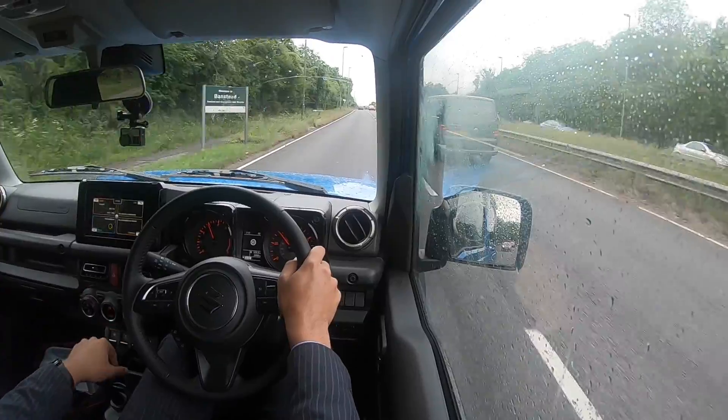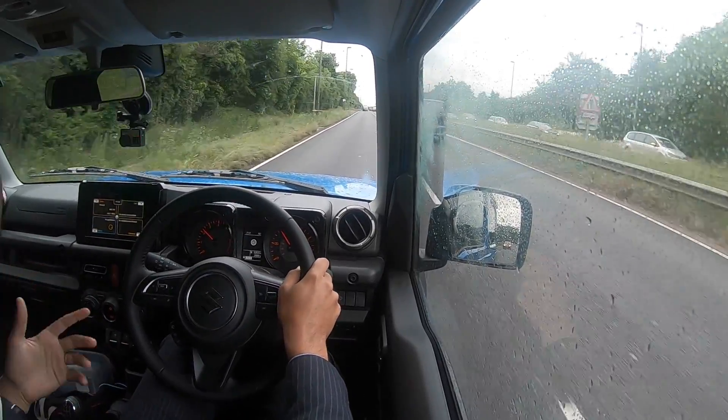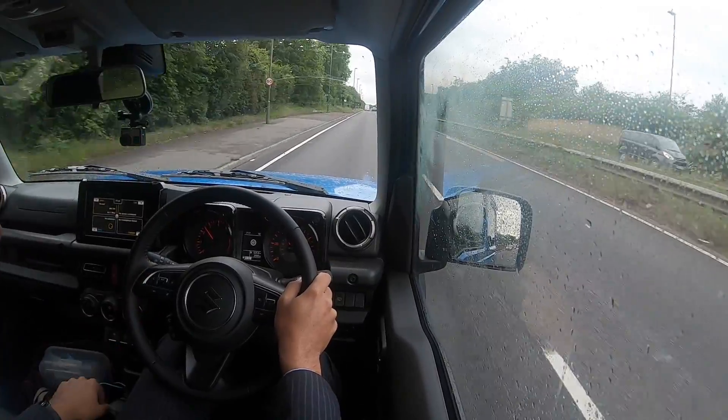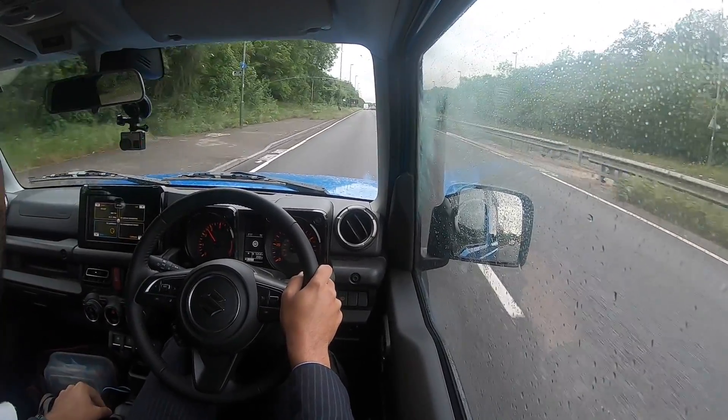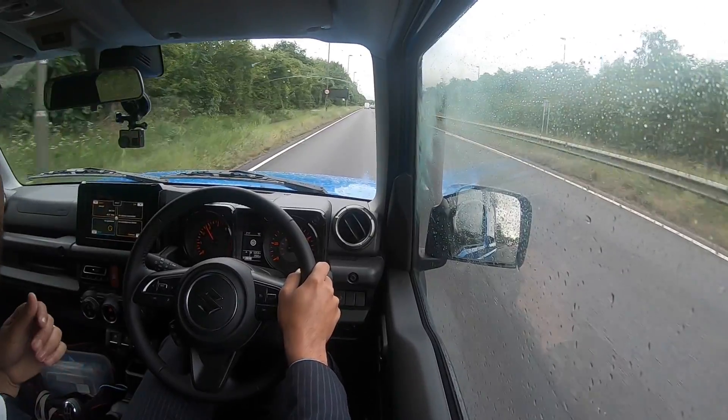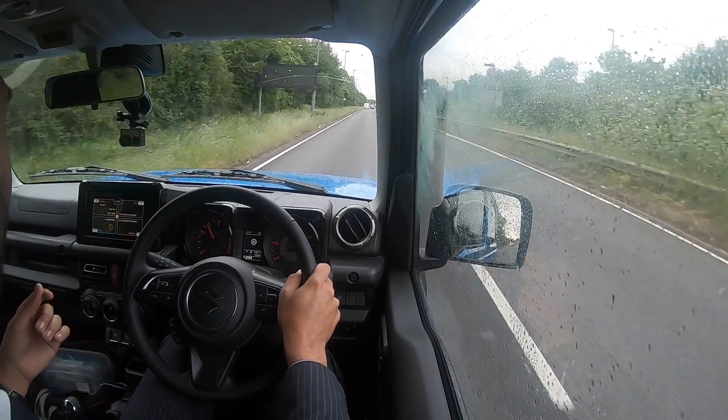The Jimny is quite an easy car to drive. The five-speed manual works well - yes the throw is long, but the change feels quite mechanical and assured. One thing I like about this car, which may not be for everybody, is that you get quite a bit of transmission noise - you can hear it whirring in the background.